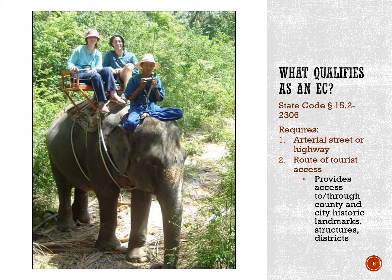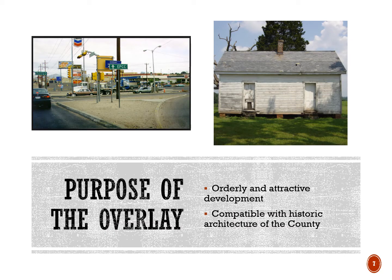The Virginia State Code allows localities to establish entrance corridors and to regulate aesthetics. To be an entrance corridor, State Code requires that a street meet two criteria: one, the street has to be designated as an arterial street or highway, and two, the street has to be a significant route of tourist access. Albemarle's entrance corridors provide access to or through the county's and the city's historic landmarks, structures, and districts. Development on these streets receives the extra layer of design review for reasons set out in the county's comprehensive plan and zoning ordinance.